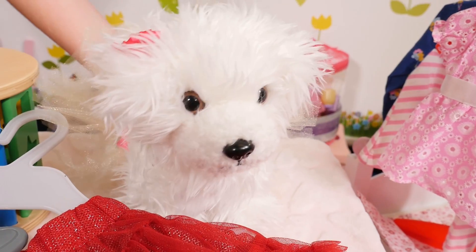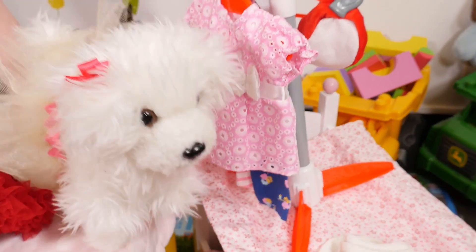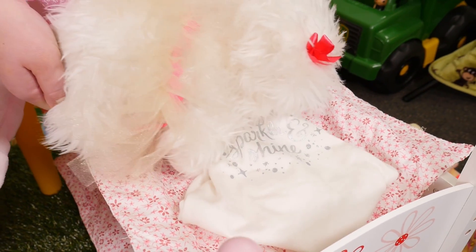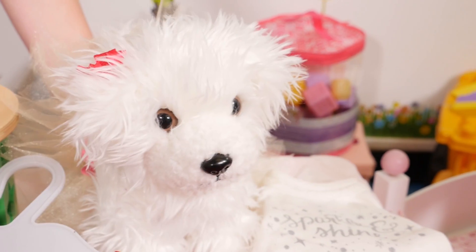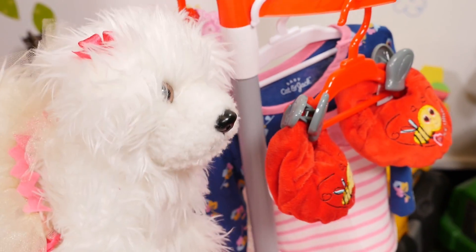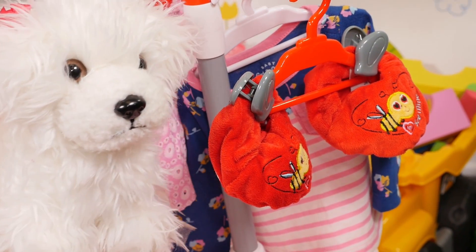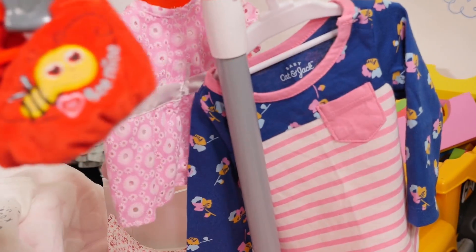Let's see if we can find anything to match this red skirt. A white shirt — that'll match. Let's go find a pair of booties to go with this new outfit. Here's some. Perfect! They're red, just like our new skirt. Wow, Chloe! What a great outfit you've picked!